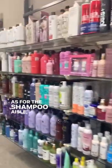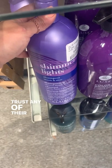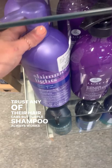As for the shampoo aisle, I don't know — maybe just Shimmer Lights for now, because I don't really trust any of their hair care. But purple shampoo always works for blondes.